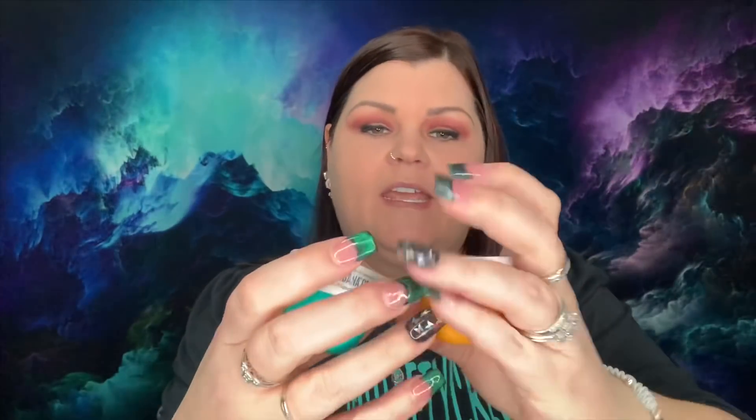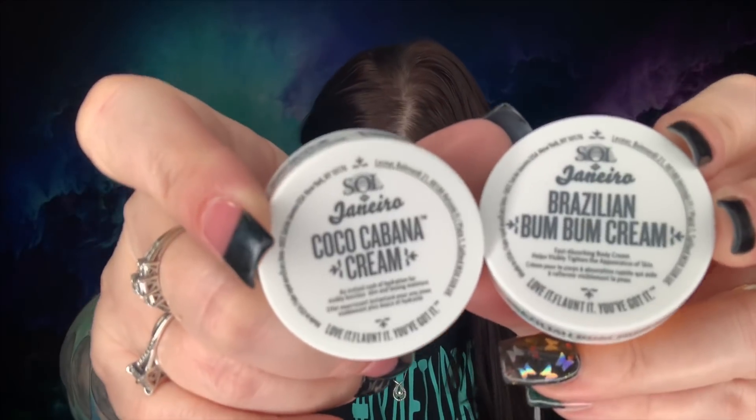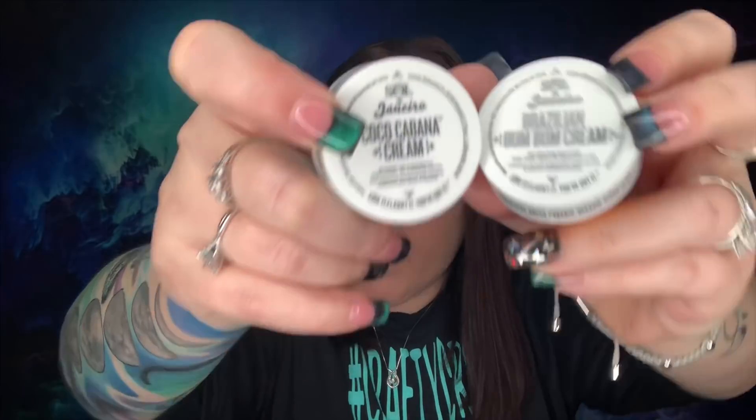The first thing I'm pulling out is the Brazilian Bum Bum Cream and the Coco Cabana Cream. These are the Sol de Janeiro Brazilian Bum Bum Cream plus Coco Cabana Cream duo, valued at $15 for both. They're very expensive for two tiny samples that we get all the time in subscription boxes.